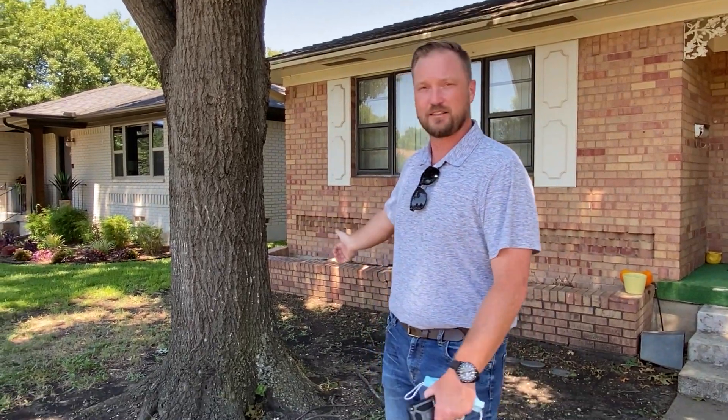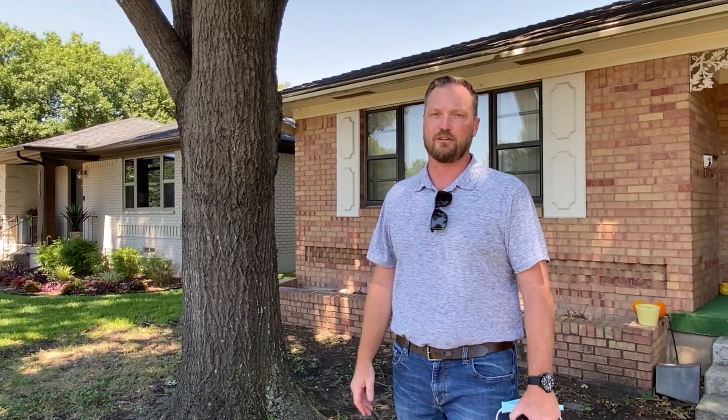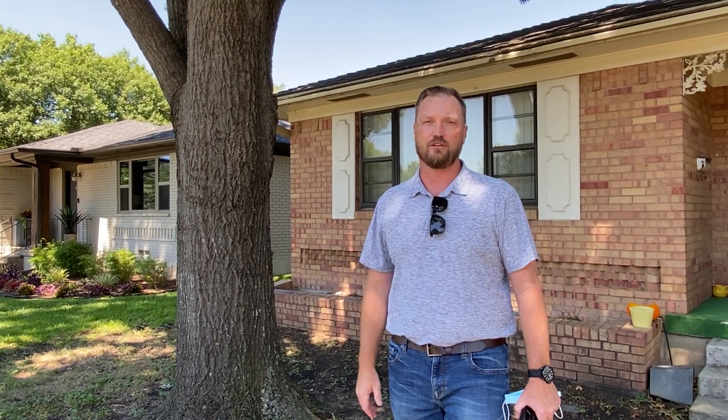A tree this close to the house — we're going to leave it, we're going to trim it up, it's going to look nice. But we are definitely not taking this tree out until it's actually making the house fall down.